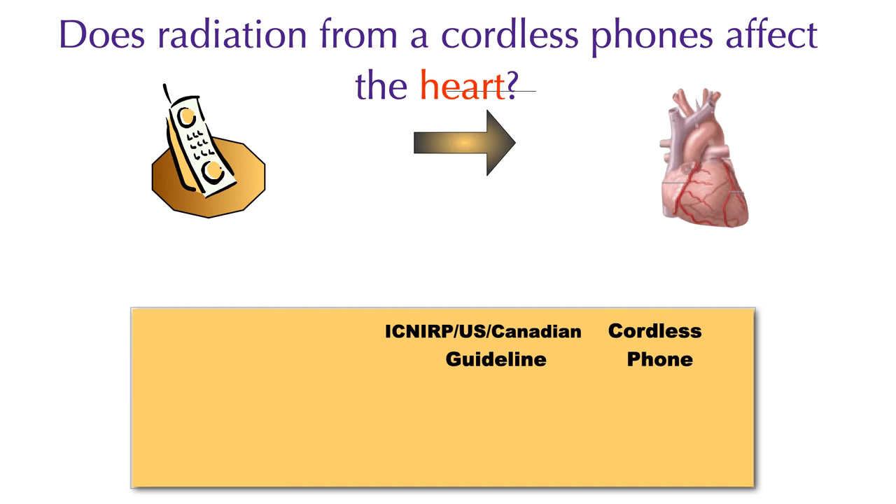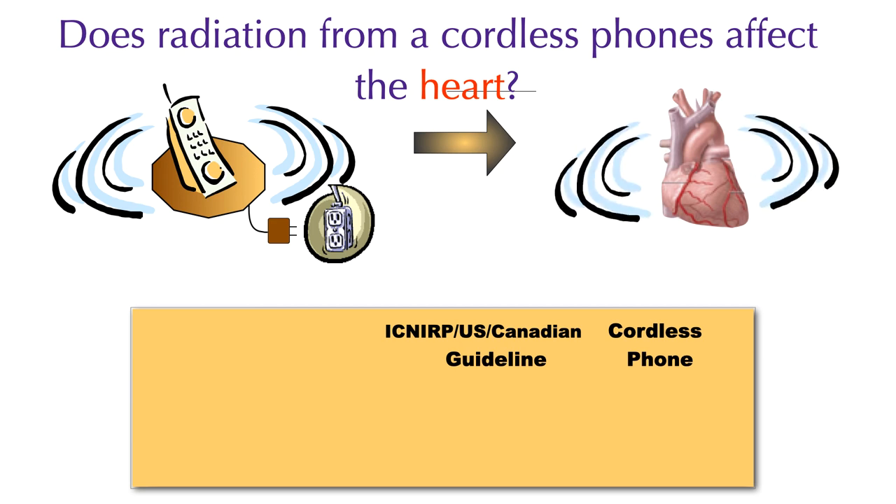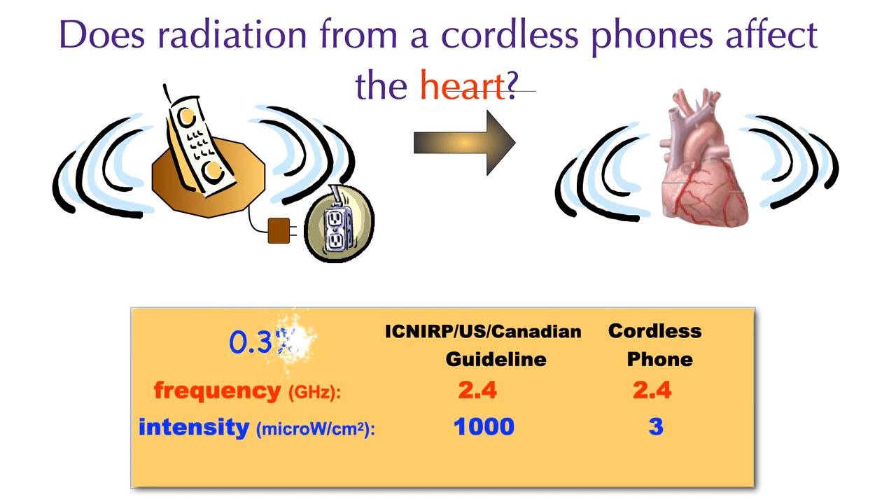We did a proof of concept study asking: does radiation from a cordless phone affect the heart? We used a cordless phone because when you plug the base station into an electrical outlet, it radiates whether or not anyone is using it. We used 2.4 gigahertz frequency — the same as Wi-Fi. Our exposure was at 3 microwatts per centimeter squared. The guideline at this frequency is 1000 microwatts per centimeter squared, so our exposure was less than 1% of federal guidelines.